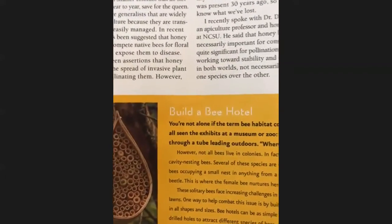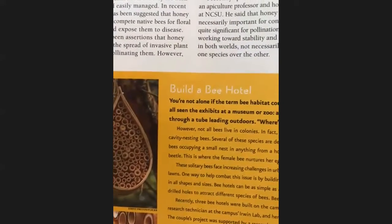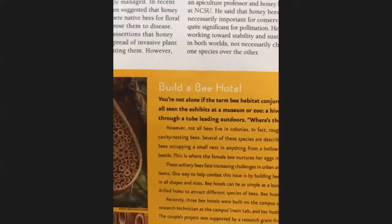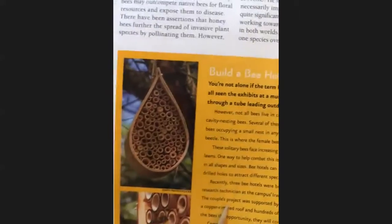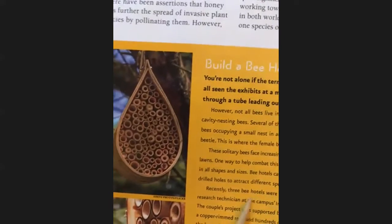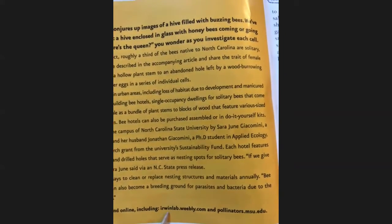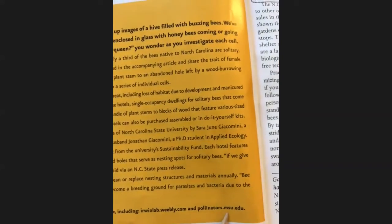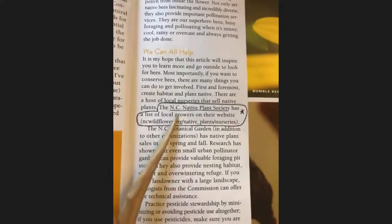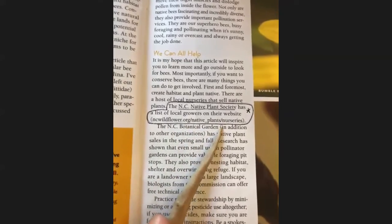One way to help combat this issue is by building bee hotels for them to make their cells in. These are single-occupancy dwellings for solitary bees that come in all shapes and sizes — you could build one, or there are kits you can buy. You can go to urwinlabweebly.com or pollinators.msu.edu, and also the North Carolina Native Plant Society website, which has a list of local growers with information about bees and plants.